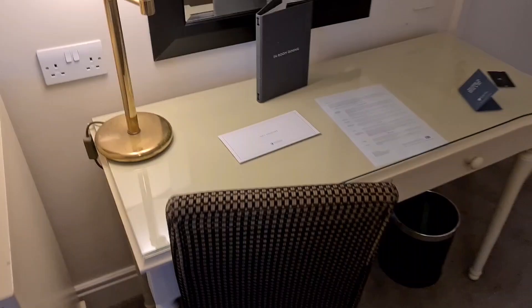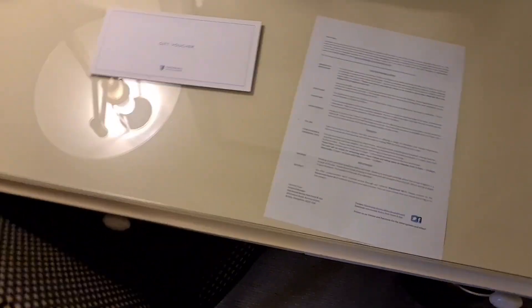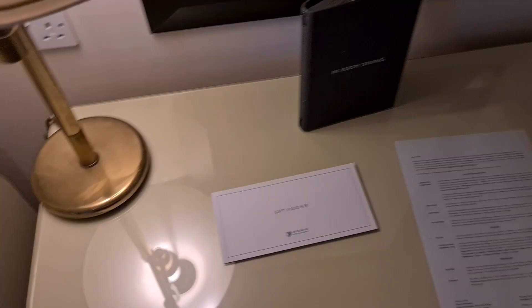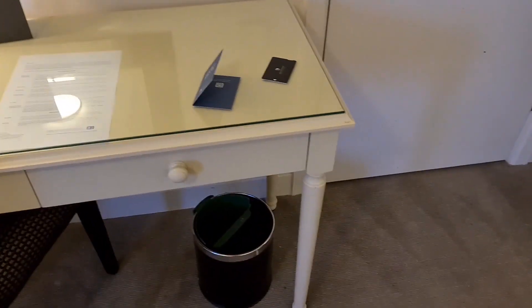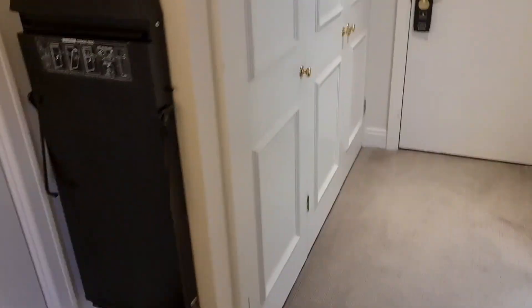There are also a couple of glasses. We've got a desk with a hairdryer in one of the drawers — I've tried it and it does work perfectly, although it's just a bit old. There's something under the glass here telling you about what you can have and what's open and what's not. There's another lamp, a nice mirror, and what I think used to be an interconnecting door. You can tell it's an older hotel because there's a trouser press — no one really uses these anymore.